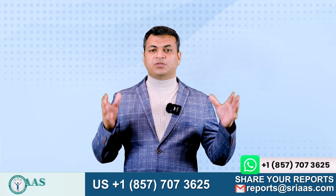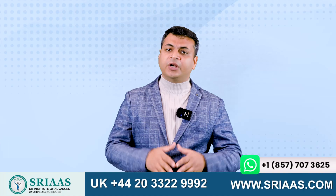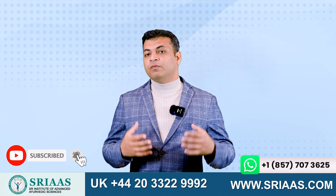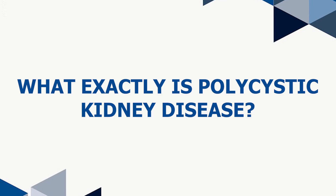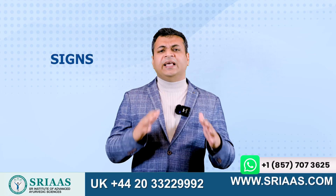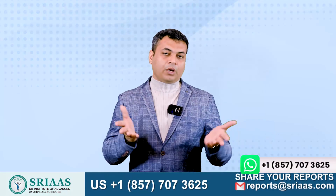Good morning to all my viewers. This is Dr. Puru Dhawan and I am back with yet another engaging topic related to kidney disease. Today, I will be discussing with you all what exactly is polycystic kidney disease. With this, I will also explain all the signs and symptoms associated with polycystic kidney disease and the tips to slow it down.